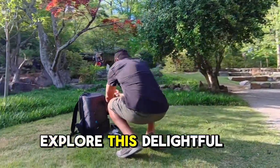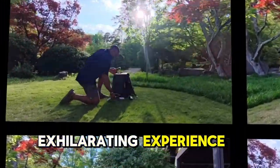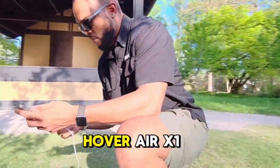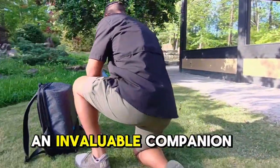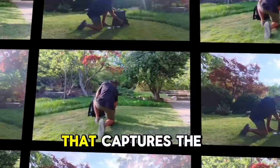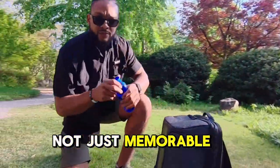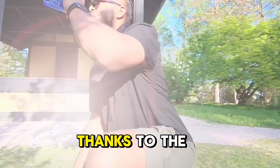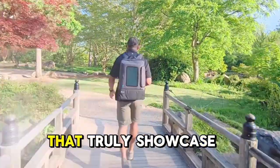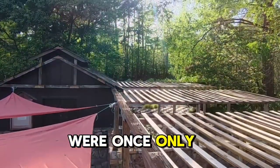I decided to explore this delightful garden from the air using a drone. It was an exhilarating experience that allowed me to see the gardens in a whole new light. The drone I used is the Hover Air X1. It has been an invaluable companion on my journeys, offering unparalleled stability and clarity that captures the essence of my solo adventures, making every moment not just memorable but visually stunning. Thanks to the drone's advanced tracking features, I can film dynamic cinematic shots that truly showcase the vibrant landscapes and thrilling experiences from angles that were once only imaginable.